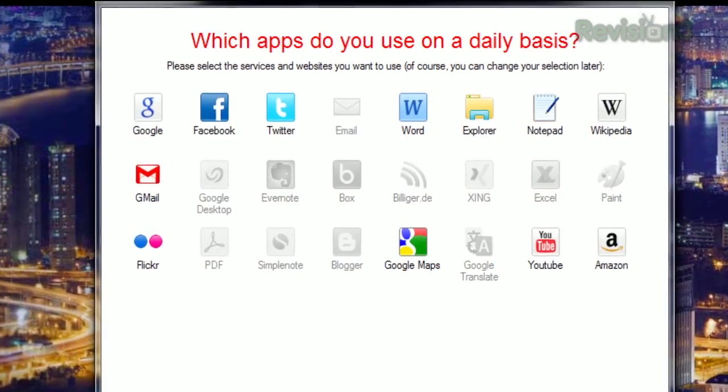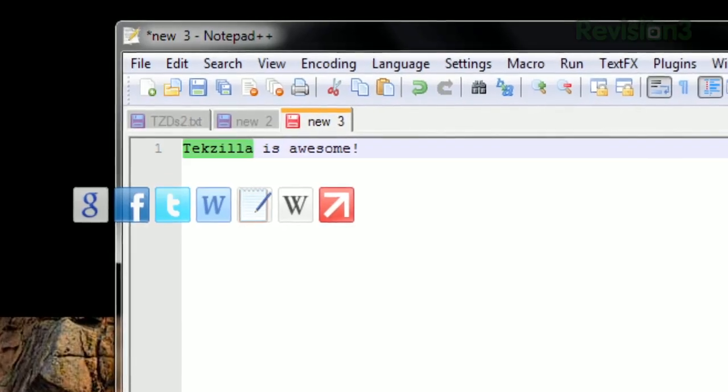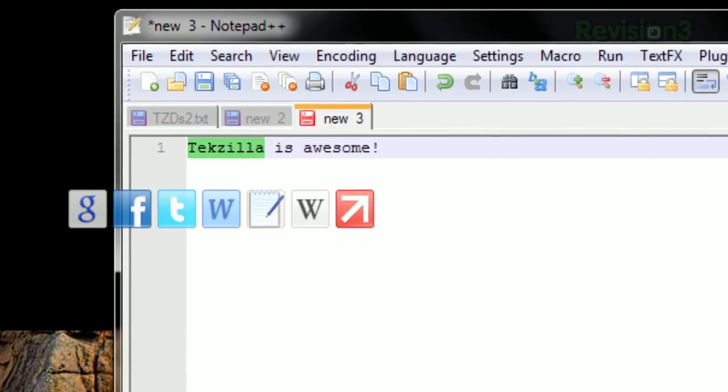Make your selection, finish the installation, and the next time you copy something, a list of icons will pop up based on what apps you chose during installation.